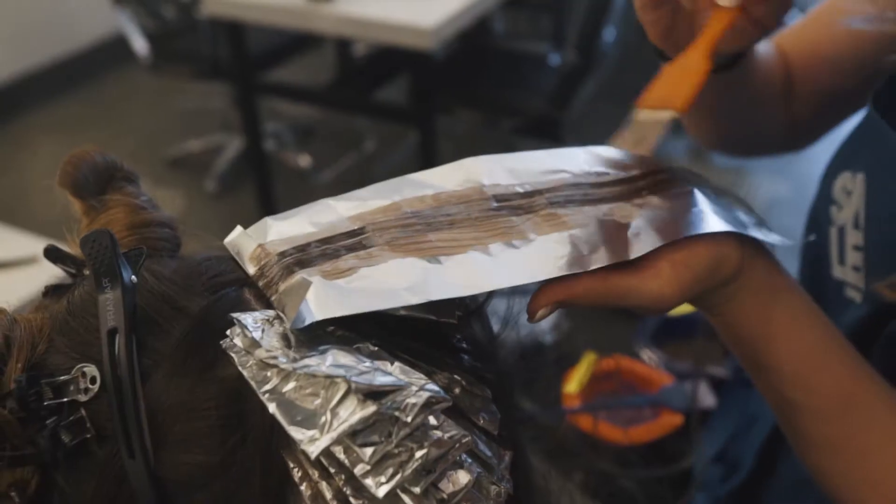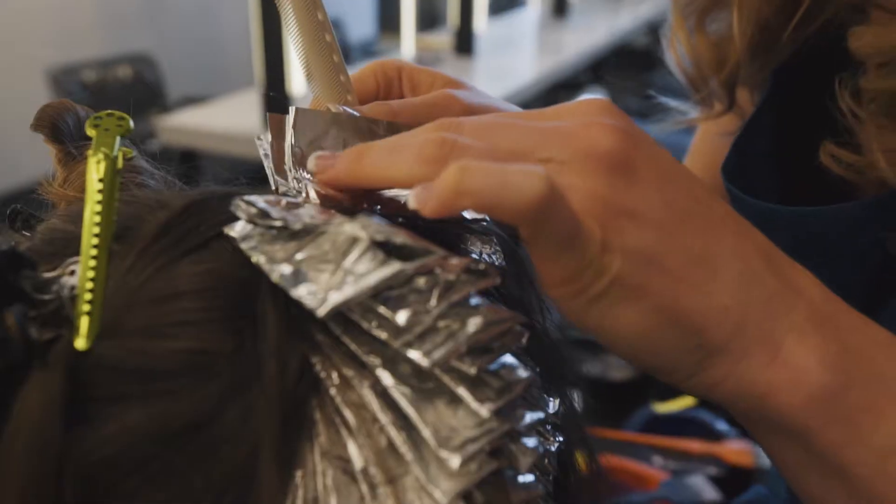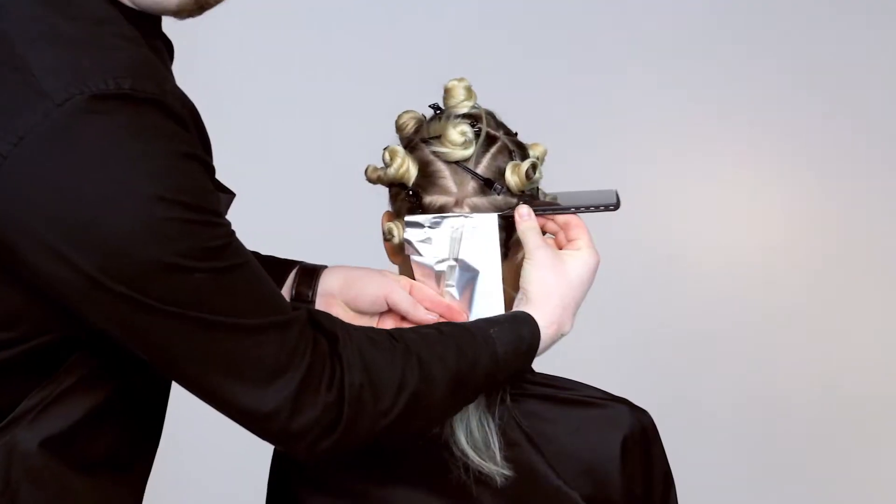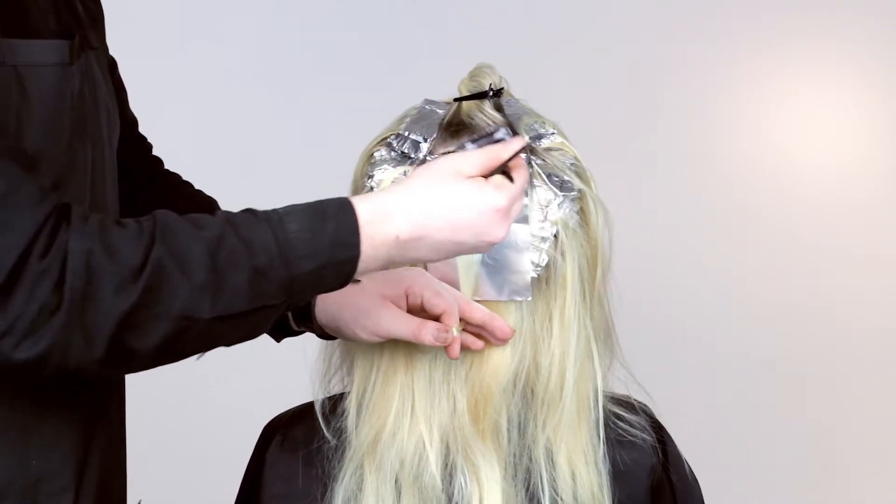On our highlight course, you will learn how to do foiling in the Schuyler London way. You'll also understand how sectioning and density affects the overall result, and how to optimize all our techniques for each of your guests.